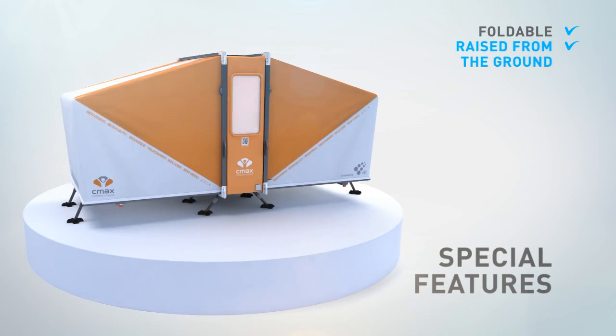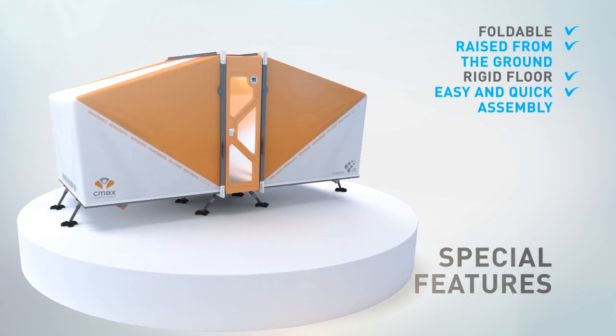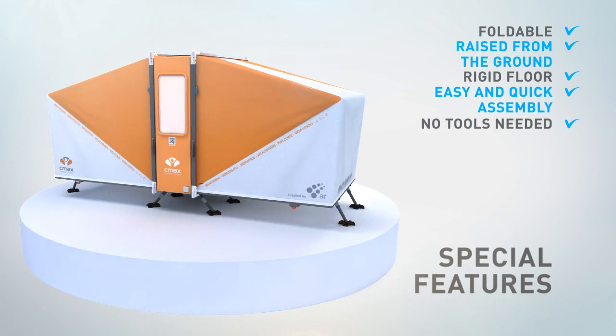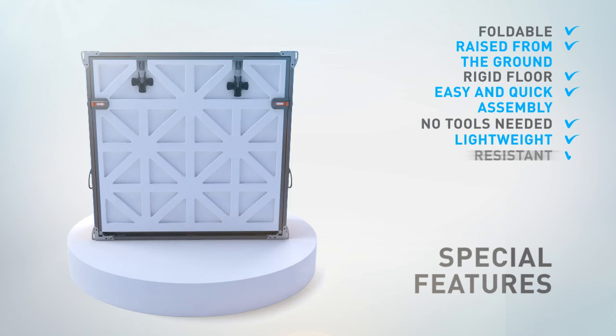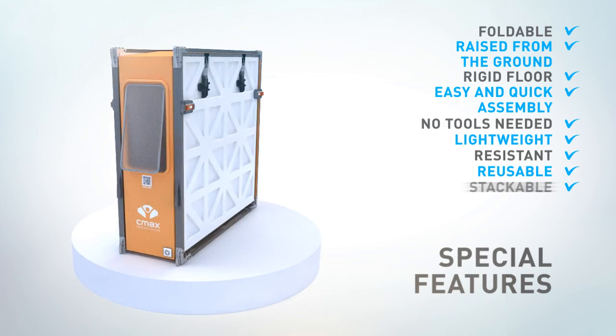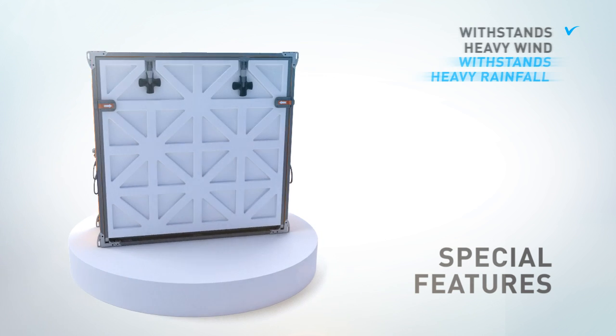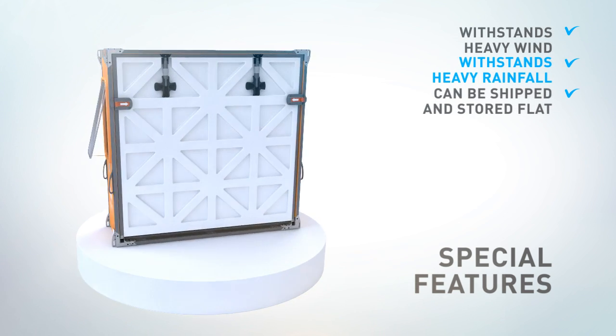Foldable, raised from the ground, rigid floor. Assembly time is 11 minutes by 2 persons. No tools are needed to erect and assemble. Lightweight, resistant, reusable, stackable, modular. Low cost, withstands heavy wind, withstands heavy rainfall, can be shipped and stored flat.